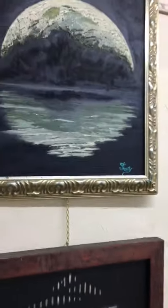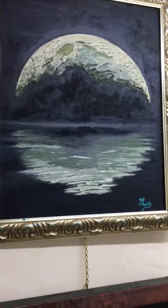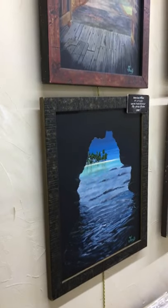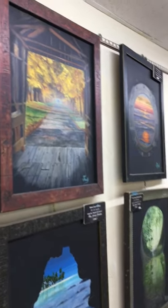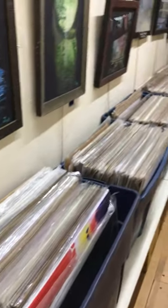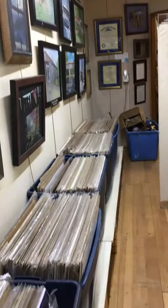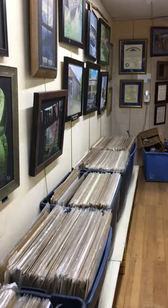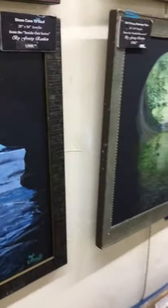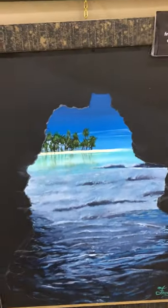Another print rack with larger prints, and then back here we have what's called the Inside Out series. The concept is looking from inside a structure out, and it kind of reframes everything, makes everything look really detailed. Down below we have rows and rows of limited edition prints that are of the original paintings, so take a look at the paintings.